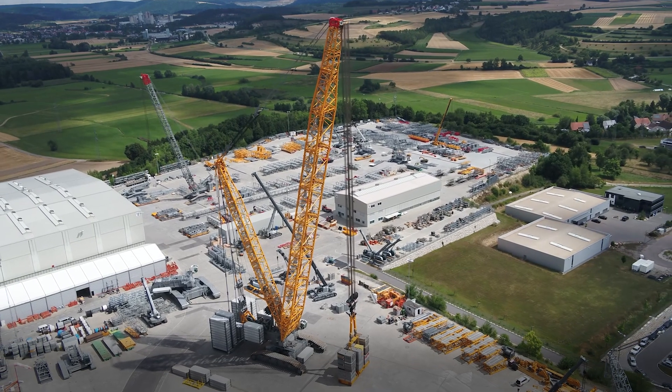The LR12500 matches our requirements perfectly and opens a new area for our business. Thank you.